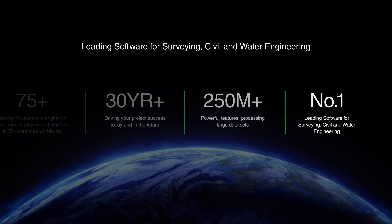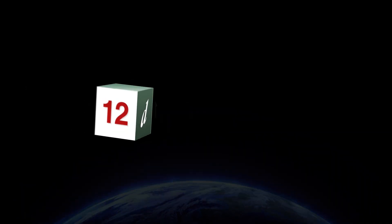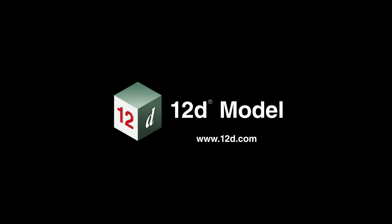Trusted worldwide on projects of all sizes for over 30 years, leading software 12D Model is here to support you at every stage of your journey.